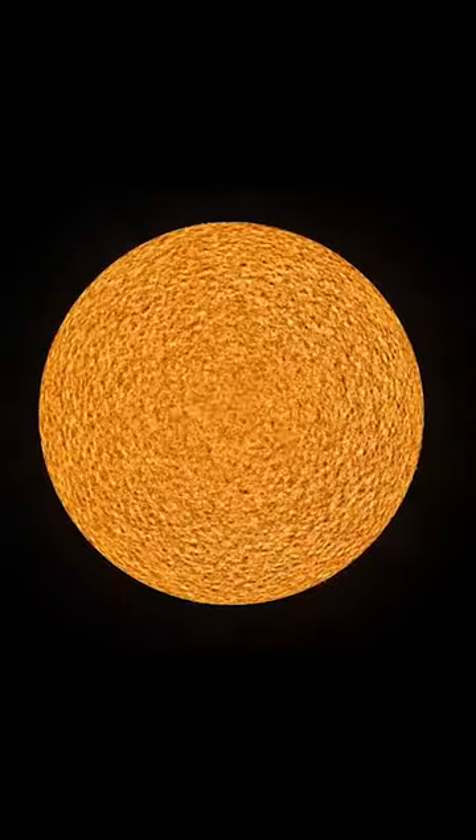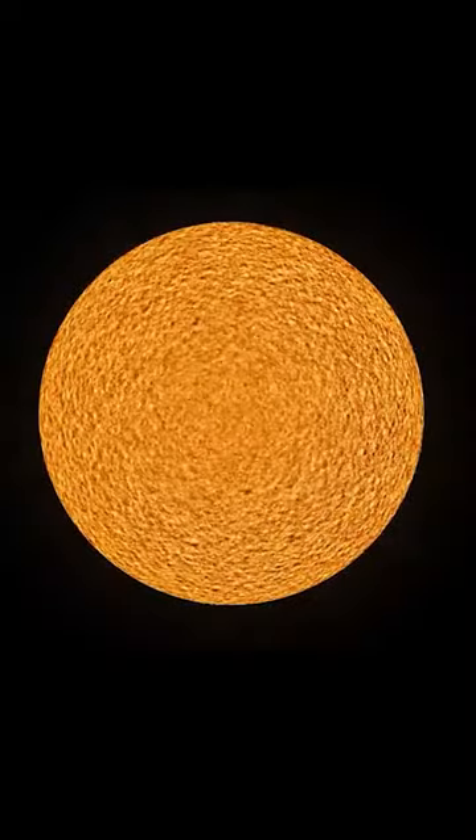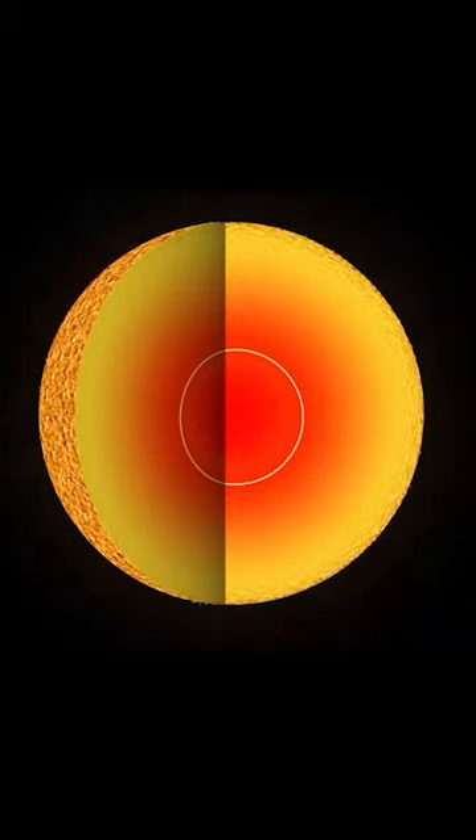The fission and fusion processes produce a lot of neutrinos. For example, the tremendous fusion reaction inside stars like our sun is the reason these particles are so abundant.